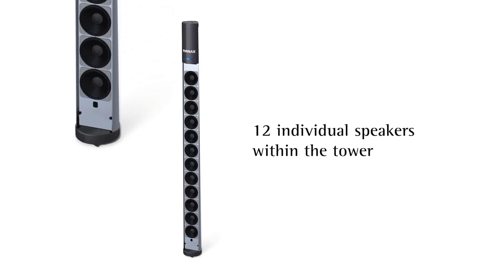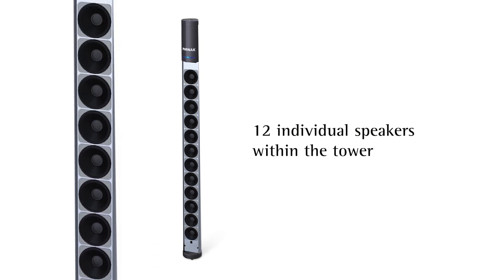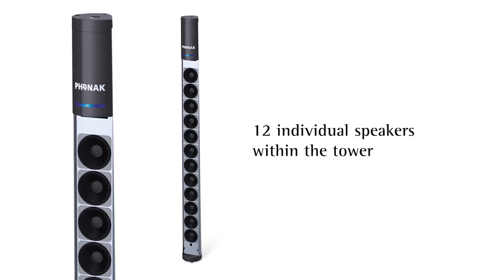Unlike the regular mono speakers on the market with omnidirectional characteristics, the Roger dynamic sound field system has 12 individual speakers within the tower. And by using cylindrical sound dispersion, it means that you only need one speaker per classroom, yet the teacher's voice is distributed almost equally throughout the room.